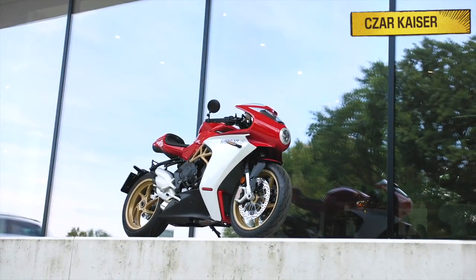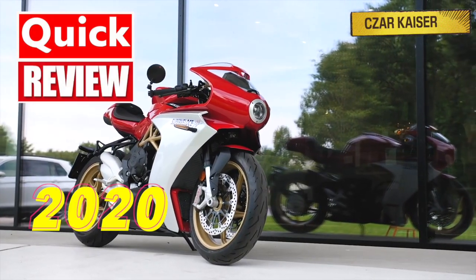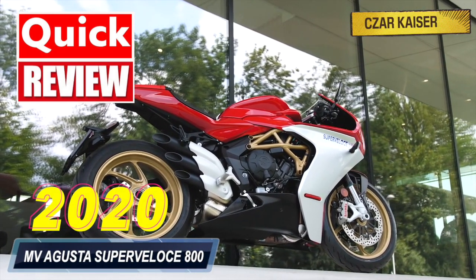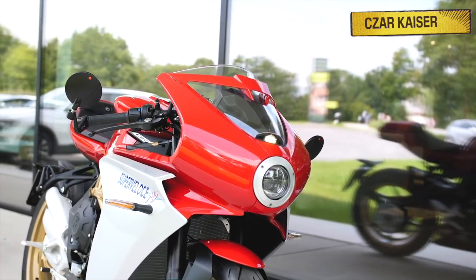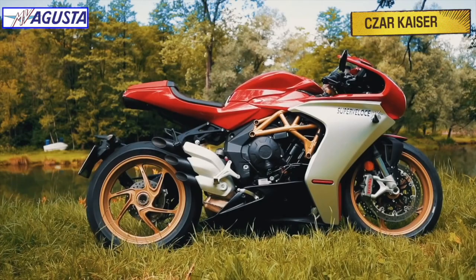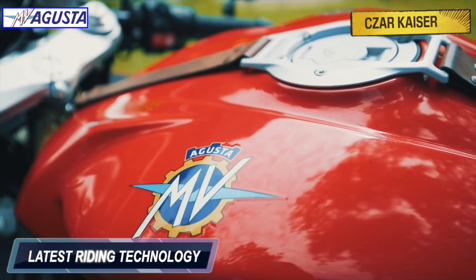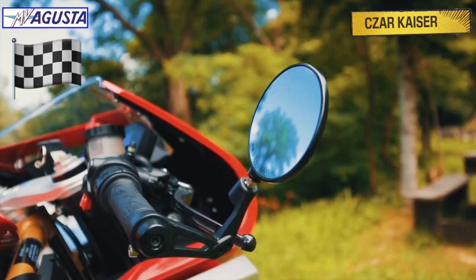Hey guys, it's your boy Zarkhyzer and today I'm going to give a quick review on the new 2020 MV Agusta Super Veloce 800. The Super Veloce is a neoclassic racer. It's a wonderful and attractive sport bike that's designed for street use but can also be used on the racetrack. It comes with a price tag of €20,000 and features the latest riding technology and the timeless design inspired by the brand's glorious racing legacy.